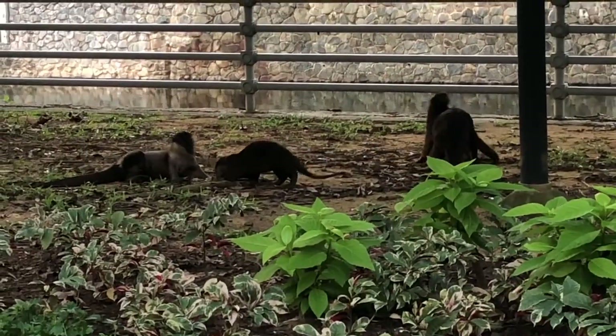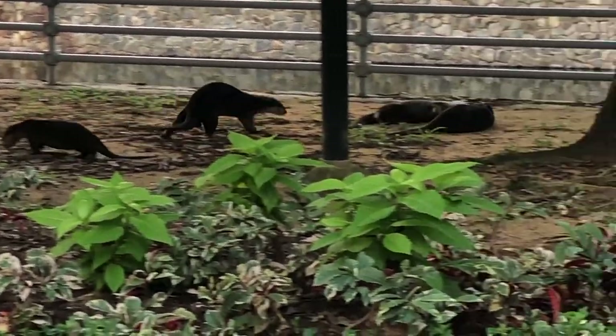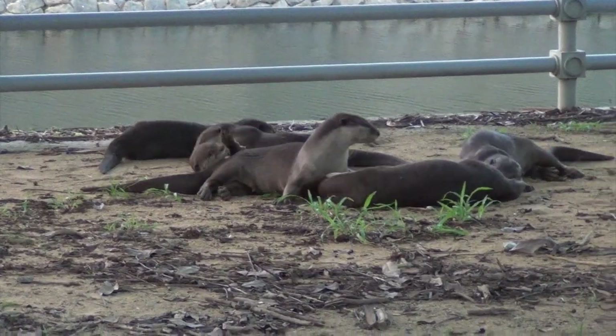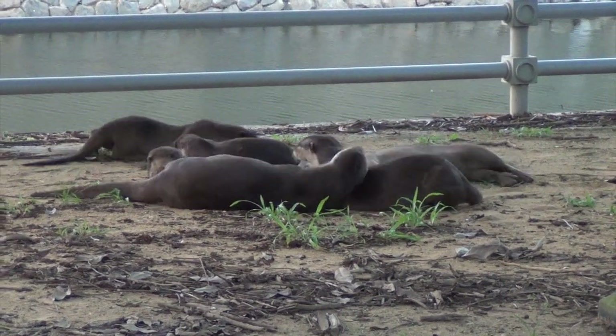They also communicate through vocalisations such as whistles, chirps and wails. Their diet is fish mainly — over 70% — but they also eat reptiles, frogs, insects, crustaceans and even small mammals.